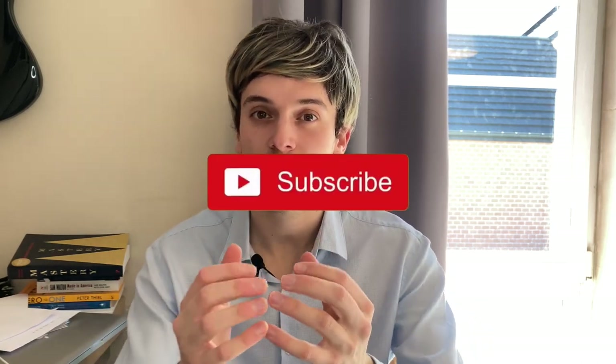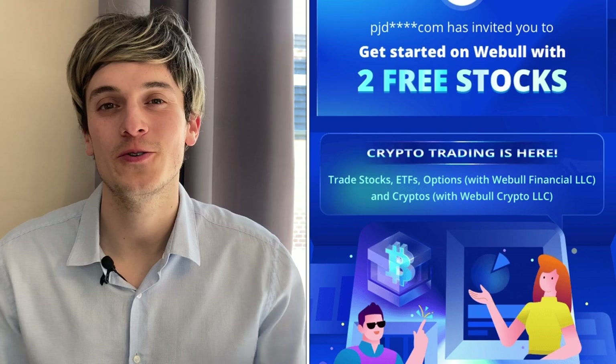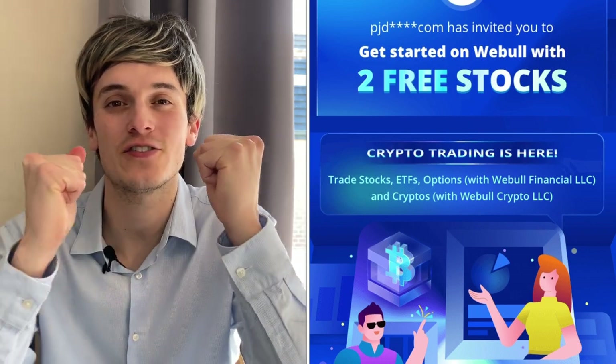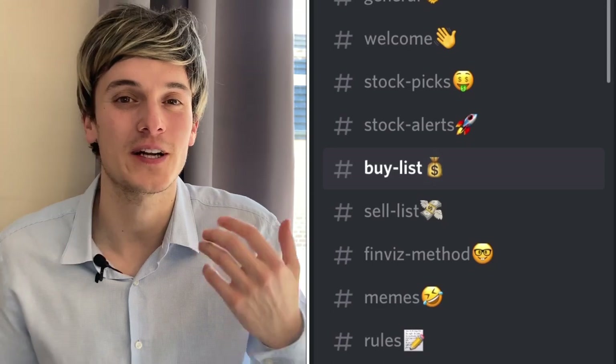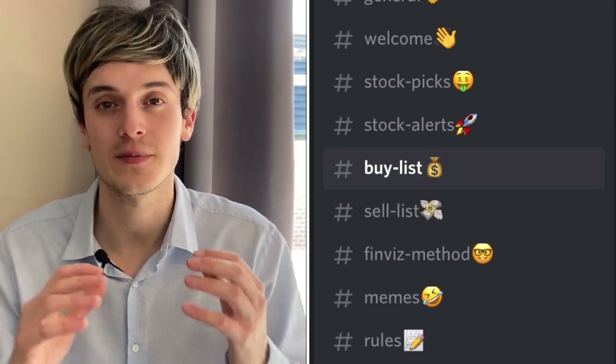Before I talk about that, be sure to subscribe and hit the notification bell so you don't miss any videos. Quickly — in the description there's a link to Webull where you can get two free stocks if you deposit a hundred dollars. Those two free stocks can have a value of more than $1,850. In the description there's also a link to my Patreon where you can get access to my four portfolios so you can see in real time what I buy and sell.